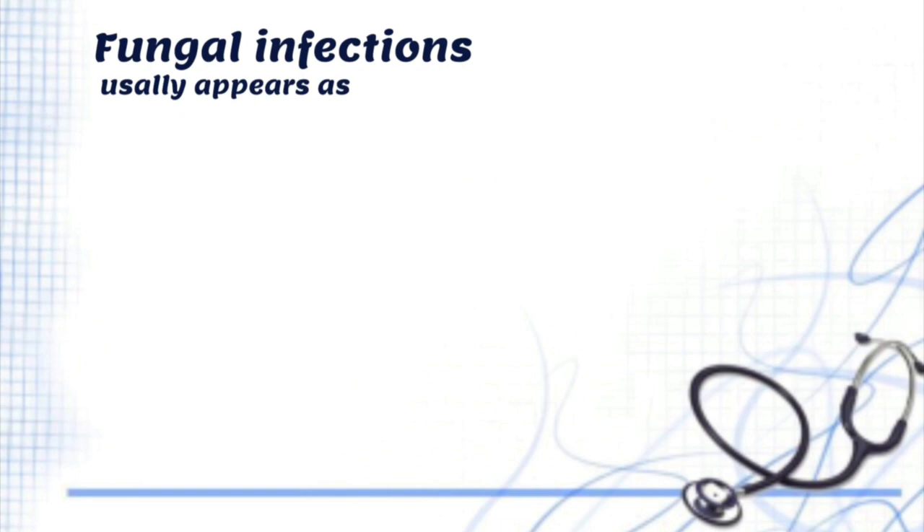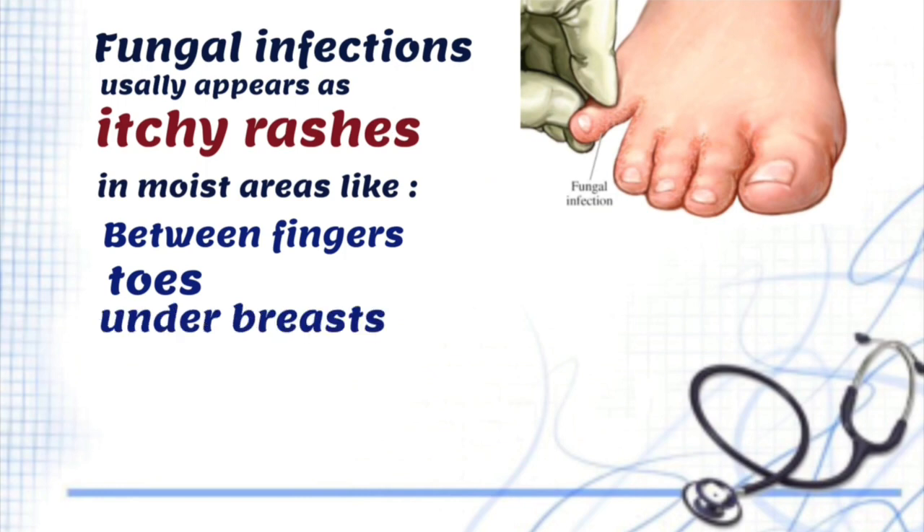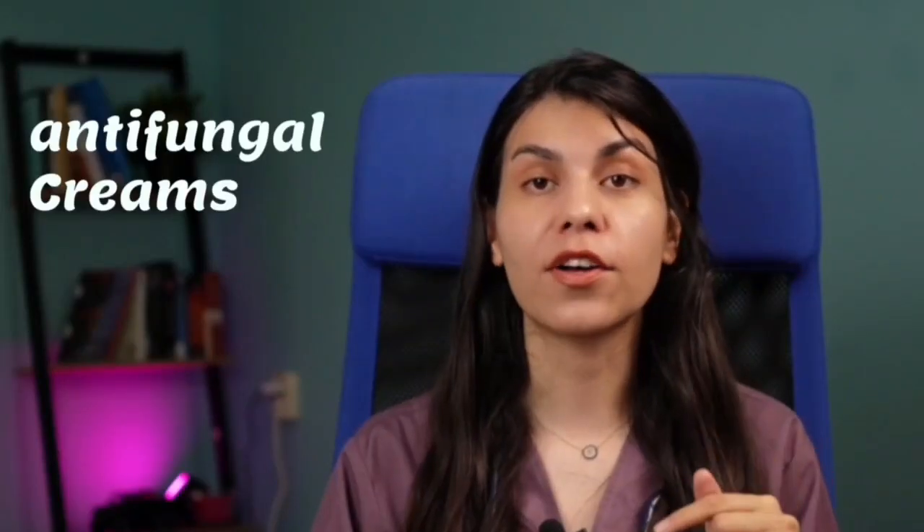Another condition that can happen to people with diabetes is bacterial and fungal infections. Germs love sugar, just like ants love spilled soda. So if our blood has too much sugar, it can attract germs and let them grow. Fungal infections usually appear as itchy rashes in moist areas, like between fingers, toes, under breasts, and around the groin. Doctors might suggest antibiotics or antifungal creams or pills to remove the infection. But if you don't keep your blood sugar under control, these infections can keep happening.